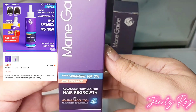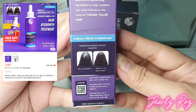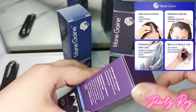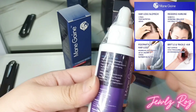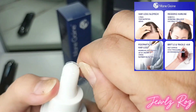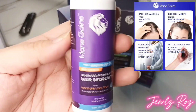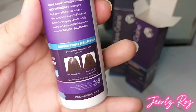Main Gain Women's Minoxidil 3% Mild Strength is specially formulated for women experiencing mild to moderate hair thinning or loss. This gentle yet effective 3% minoxidil solution helps revitalize and stimulate hair follicles to encourage the growth of thicker, fuller hair. Designed to be both effective and easy to use, it's the ideal choice for women seeking a reliable solution to combat hair loss and promote healthy regrowth.